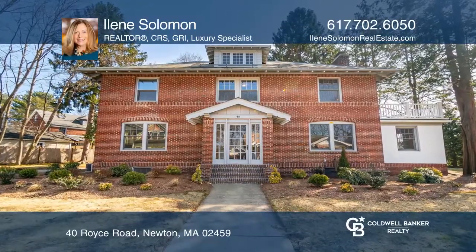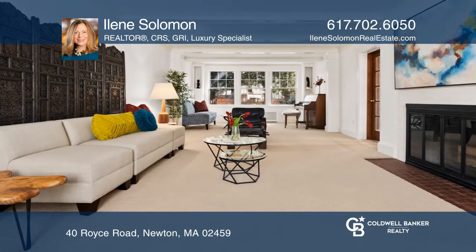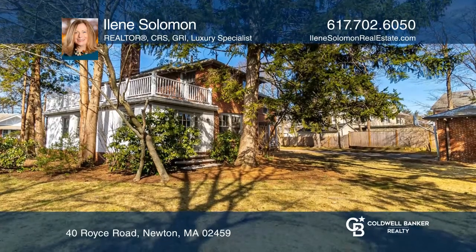Situated on a lovely corner lot, this five-bedroom colonial in Newton Center boasts over 3,200 square feet of living space on four floors with tons of natural light and a level backyard.